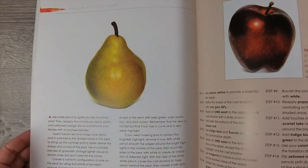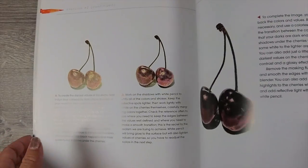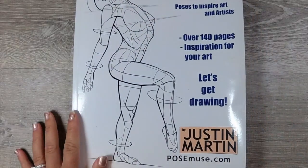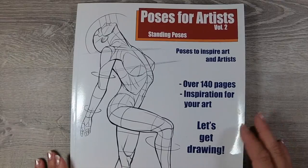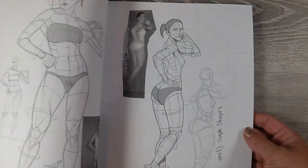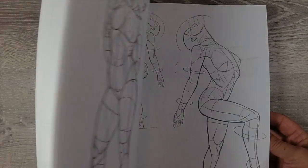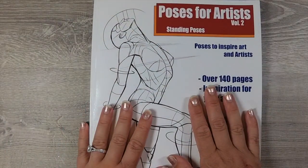It takes you step by step through doing a project, and goes through composition and color theory and all of that. So that's one of my favorite art books to reference. My second favorite is Poses for Artists — it's basically a giant book of drawing gestures for practice, so you can get a feel of how people are built, the skeletal structure, and what they'd look like in different positions. I like to use that for gesture practice.